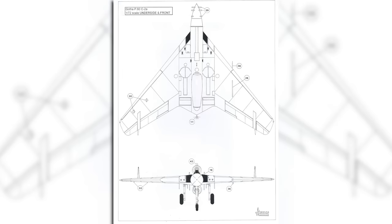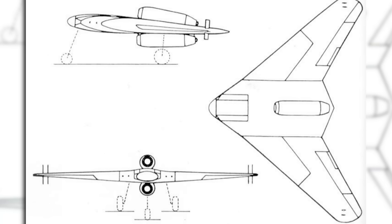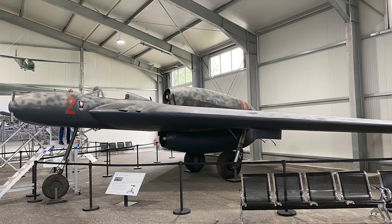But the war in Europe would be over before either of these designs left the drawing board. And yet, despite being a paper plane, you can actually find an example of the P-60 today — sort of. There is an excellent replica on display at the Rechlin Aviation Museum in Germany, and when you compare it to some of the more conventional aircraft on display there, it really does show how fascinating some of those late-war concepts were.